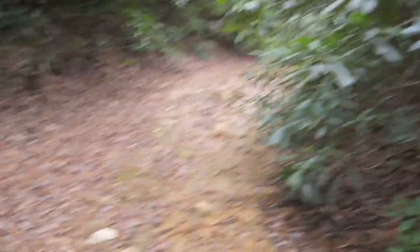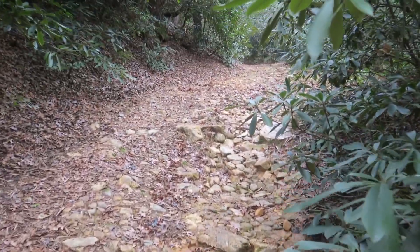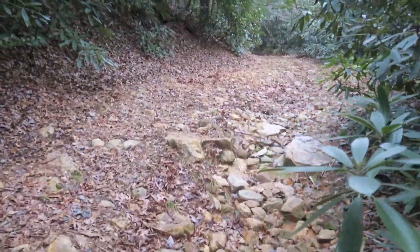A lot of rocks, rough terrain, washed out places. This right here makes walking more difficult.